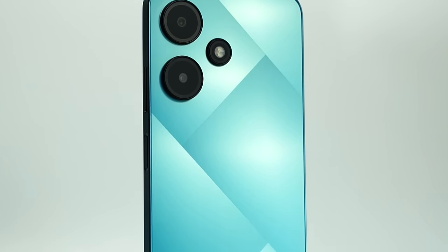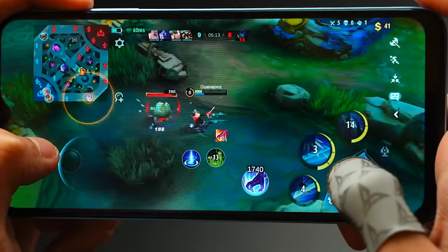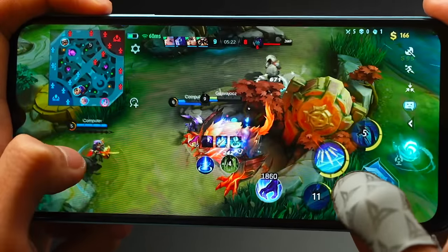Number 3: Infinix Hot 30i. Unfortunately, great specs don't automatically mean great Mobile Legends performance. This list is all about Mobile Legends performance — just look at the gameplay. It's actually smooth, buttery smooth. However, compared to the top 2 phones on this list, the display is noticeably dimmer. The other two phones have brighter and more colorful displays overall.